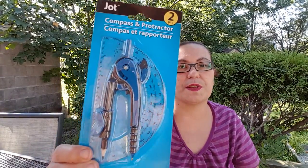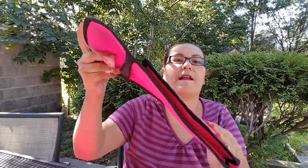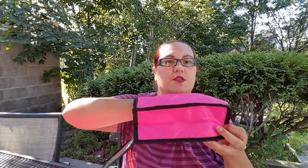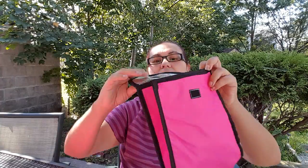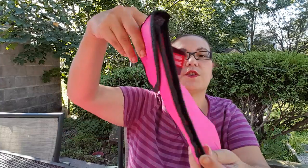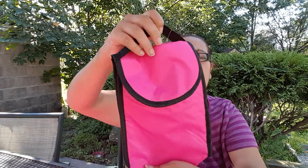She also needed a Jot compass and protractor — it comes as two pieces and it's not a bad deal for $1.25. Then she picked out this insulated lunch bag. Inside it's pretty big — you can fit a lot of stuff like snacks and sandwiches. I got this for her so she can carry her lunch to school.